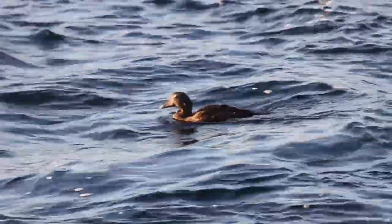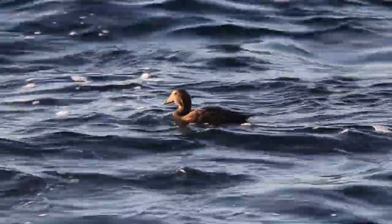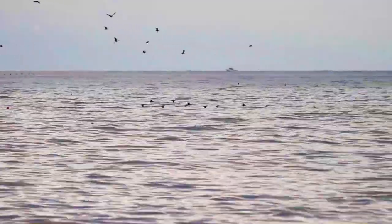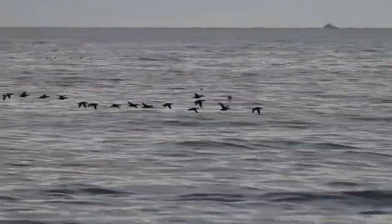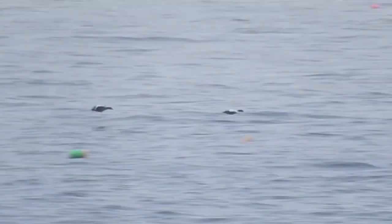A lot of common eiders nest along the Maine coast, and they're easy to see year-round. But a lot more come down from Canada in the winter, and they get counted going by. The other bird that Maine has a lot of is double-crested cormorants, but so does Canada, and a lot of those go right by too.